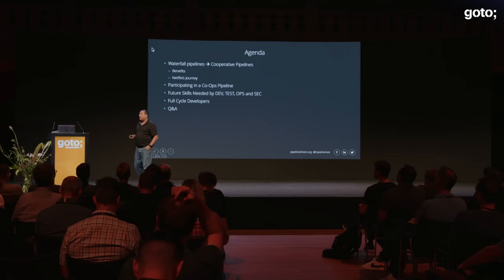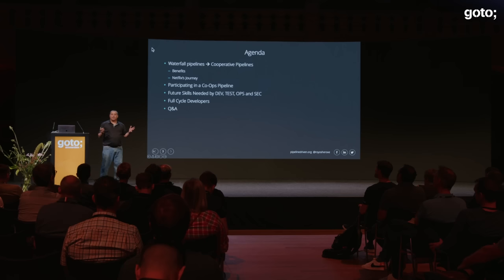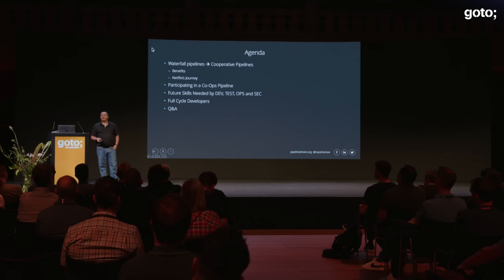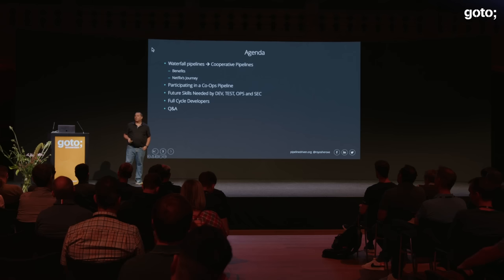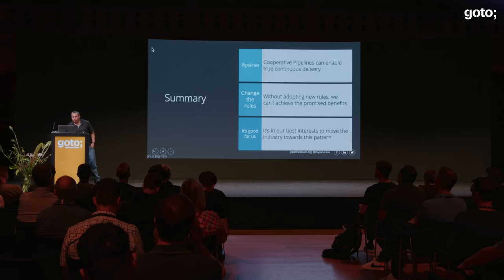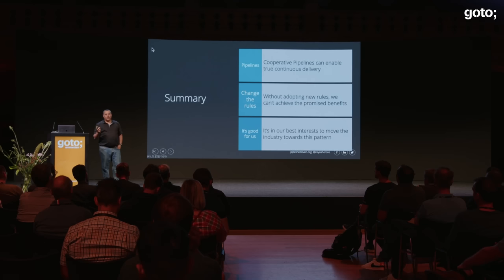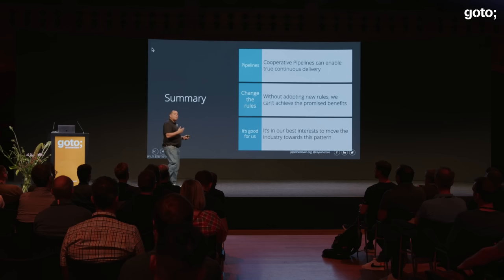Our agenda today: we're going to talk about the difference between waterfall pipelines and cooperative pipelines. Cooperative pipelines are what I'm calling co-ops — I think it's the evolution of where we're going in continuous delivery. We'll talk about how Netflix moved into that pattern, what skills we need to succeed in achieving true continuous delivery, and the idea of full cycle developers.